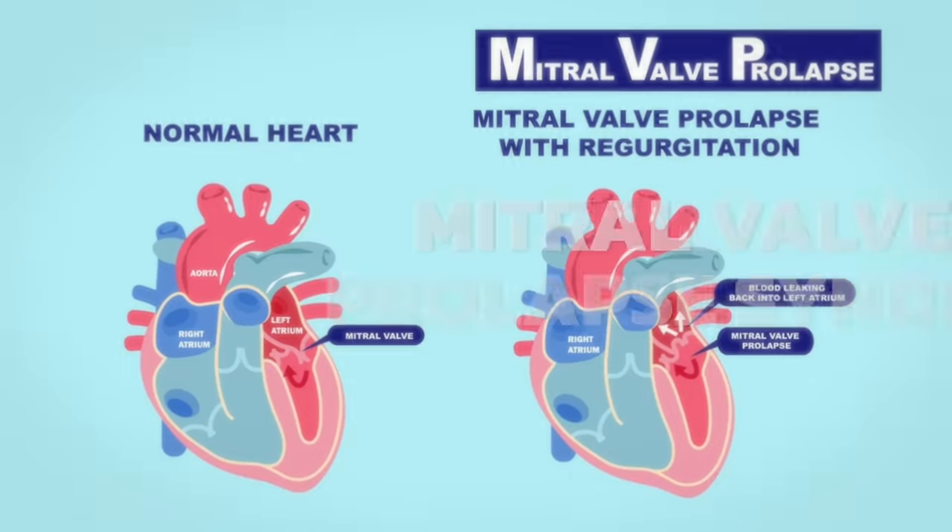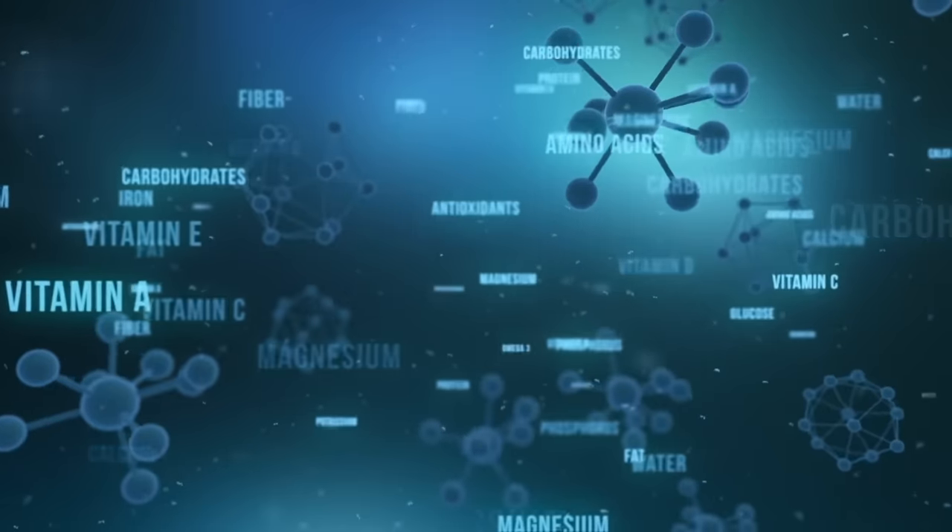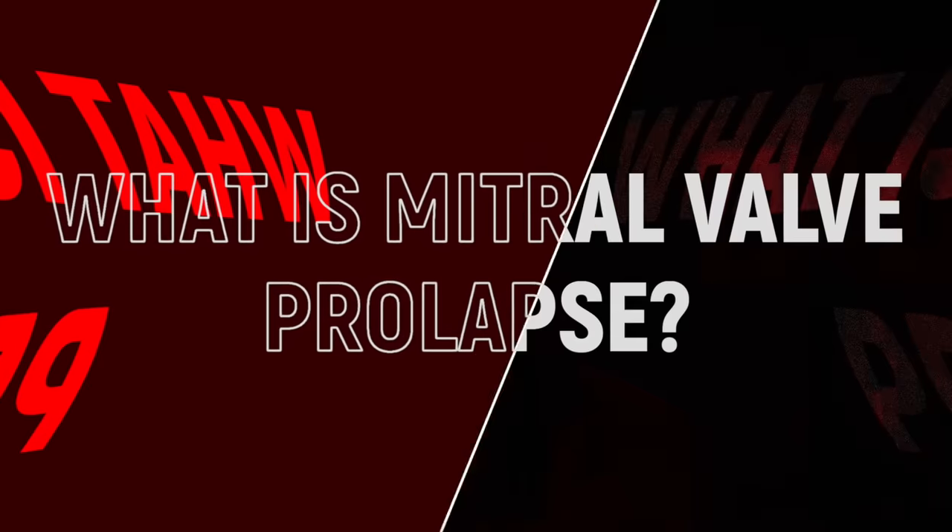If you have mitral valve prolapse syndrome, today we're going to talk about the number one nutrient deficiency in this syndrome. The first question is, what is mitral valve prolapse?